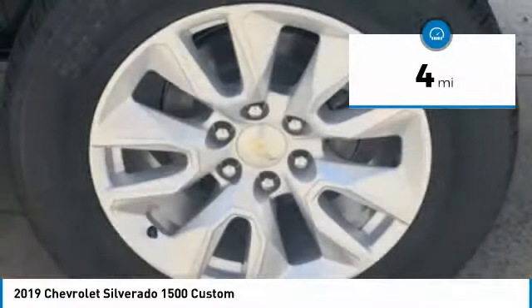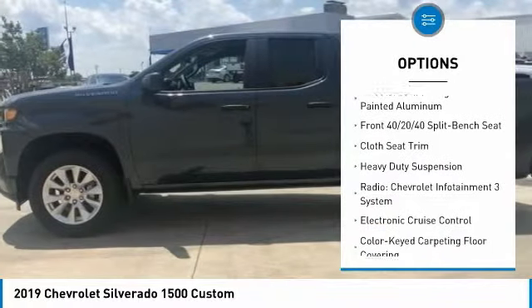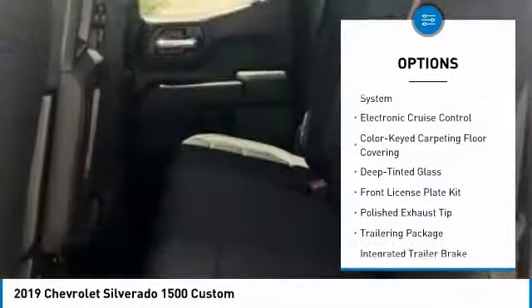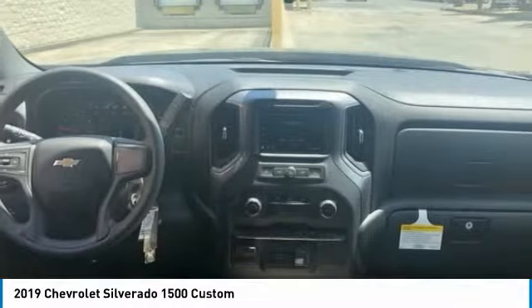Here are some of this vehicle's great options: traction control, dual airbags, air conditioning, power steering, four-wheel disc brakes, floor mats, power door locks, power windows, electronic stability control, and trip computer.